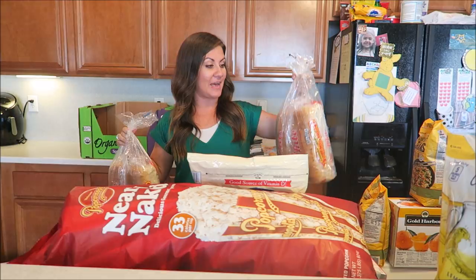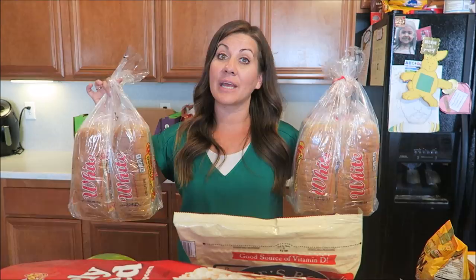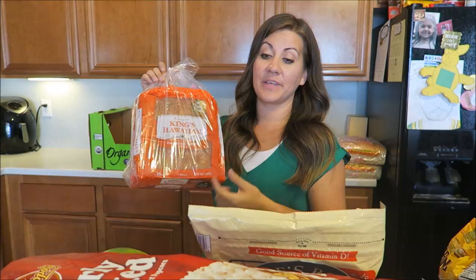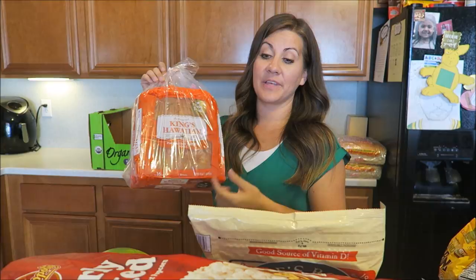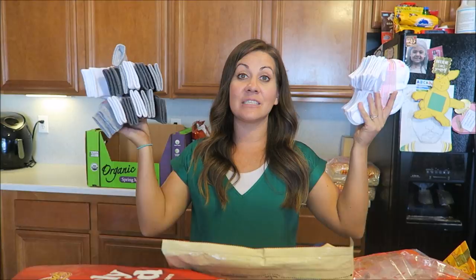We got four loaves of the Grandma Sycamore bread. We still have some Dave's seeded bread so I'll freeze two of these and use two of them — we go through bread like crazy. They didn't have Dave's white bread at Costco this time. We also got the King's Hawaiian Rolls — we get them every time, they're so good. And we got socks — kids needed socks. Nine bucks for 12 pairs each, pretty dang good.